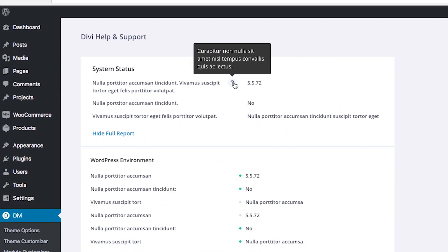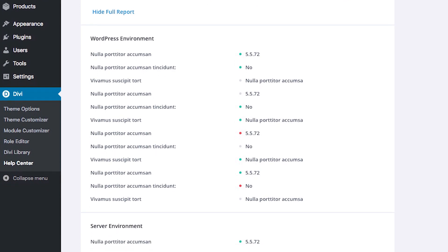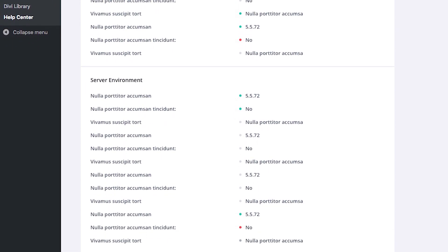Keeping track of what's going on with your website behind the scenes can make a big difference. The system status feature will allow you to see what might be causing problems on your Divi website. It'll inform you if there are any incompatibility issues with your hosting environment, for instance, and it will give you an up-to-date view on how your website is doing.